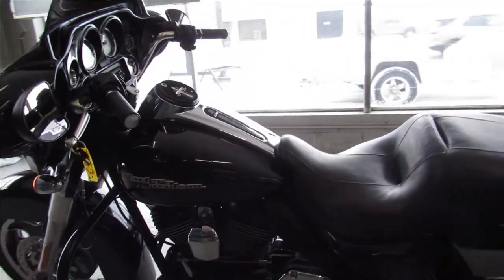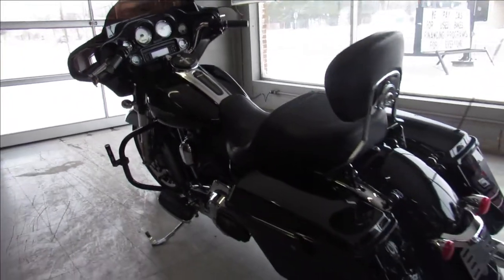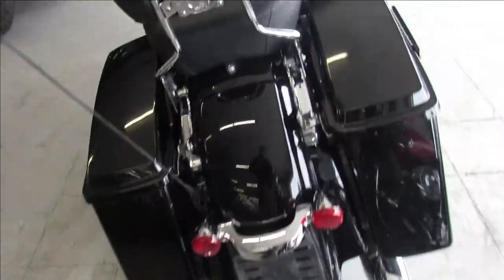Just serviced at the dealership, inspected, certified, all the fluids have been changed. This one includes a 90-day warranty. 2012 Street Glide, nice stock Street Glide — looks good.